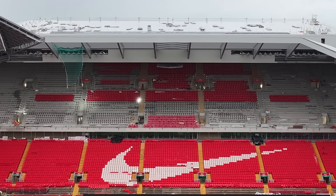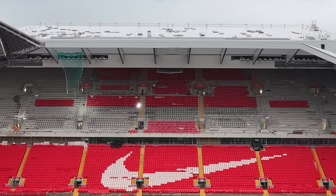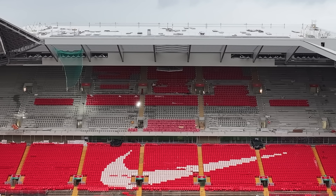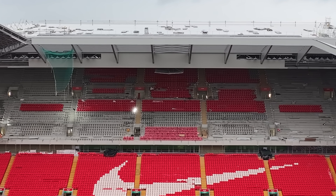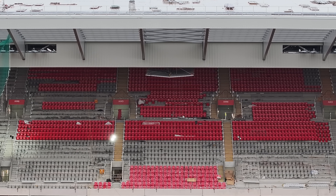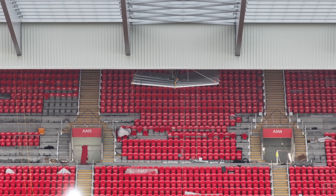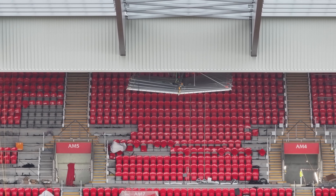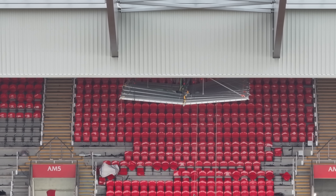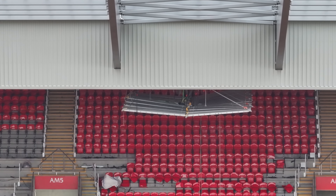I'd love to get a video to you of inside this week if I can — any of my amazing contacts working inside, if you've been good enough to share videos with us, please bear that in mind. Wait — what is that hanging down there? That doesn't look quite right.